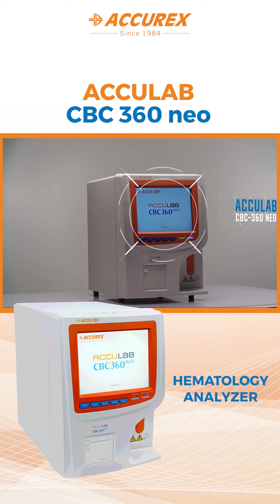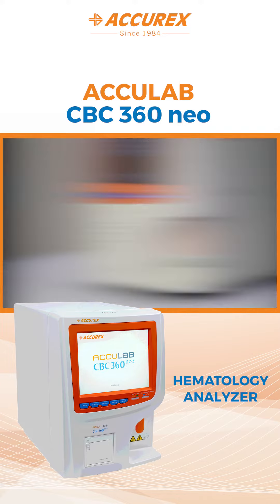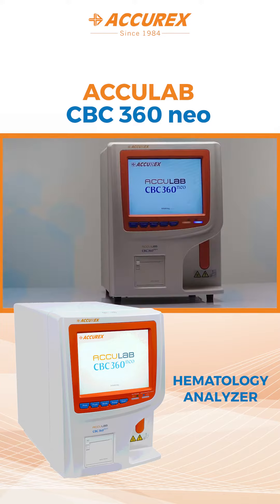Introducing the AccuLab CBC360 NEO for stress-free complete blood count reporting. It is highly sensitive to low platelet counts, even below 10,000 per litre.